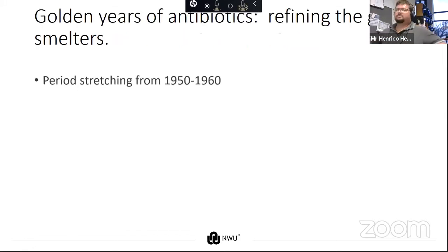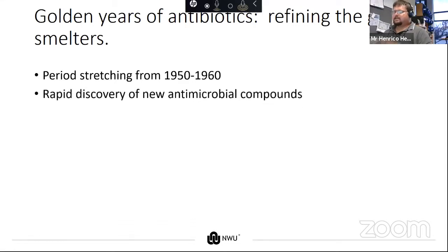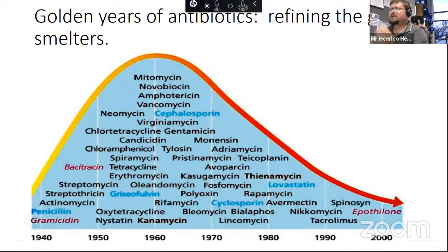In the following years, there was a boom in the discovery of antimicrobials stretching between 1950 and 1960 — a rapid discovery of new antimicrobial compounds in that 10-year period. The scary thing is that a third of all antimicrobial agents we use today were discovered in that 10-year period. Visually, we can see a peak around 1960 and then a rapid reduction in the number of new compounds discovered.